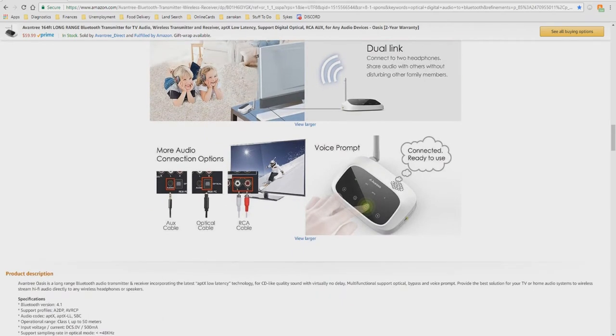More audio connection options — especially important: aux cable, optical cable, RCA cable — all kinds of cables. The device also features a voice prompt that speaks to you, letting you know what it's doing — 'connected, ready to use.'